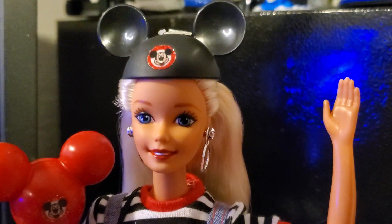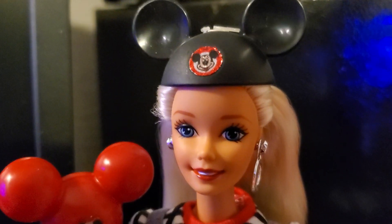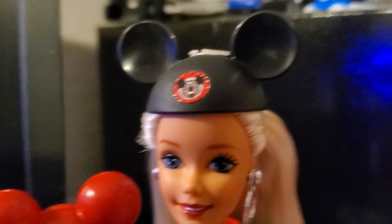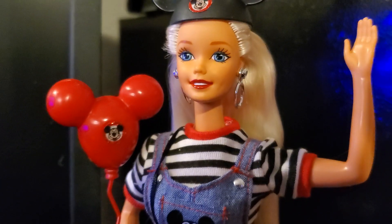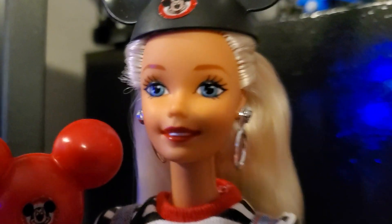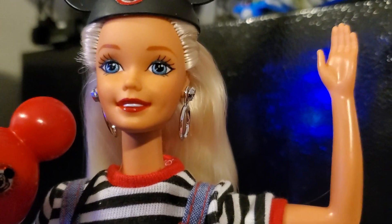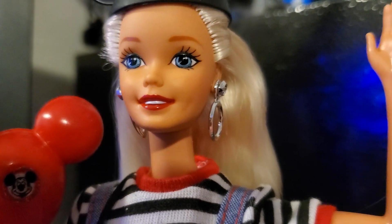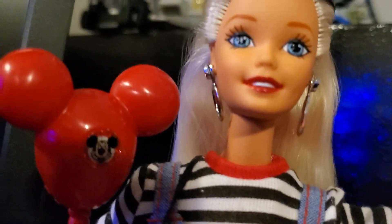All right, let's get her on a stand and talk about all of her fun little details. As we can see, just like the previous few, she is wearing the classic Mickey Mouse Club style ears — just solid black with the classic red Mickey logo in the middle. This Barbie actually has crystal blue eyes, which are very, very pretty. And again, she still uses the superstar face mold.